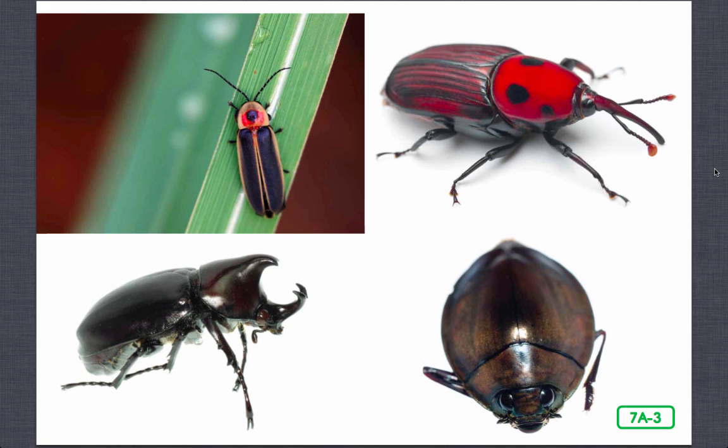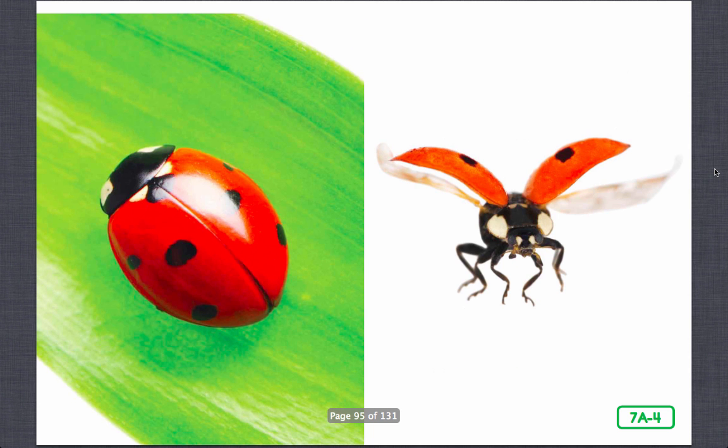In addition to our exoskeletons, our wings provide protection. Most beetles have two pairs of wings, but our front wings are not really wings at all. These thick, hard, protective coverings are called elytra. When we're resting, we tuck our delicate back wings under our elytra, or front wings, so that you cannot see them at all.